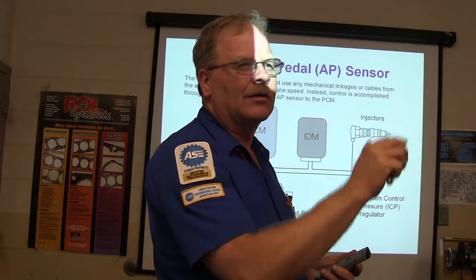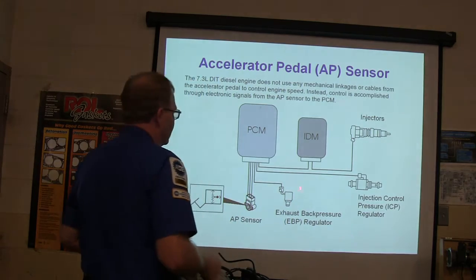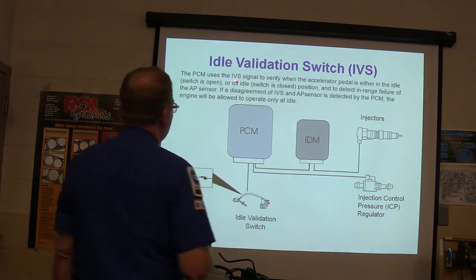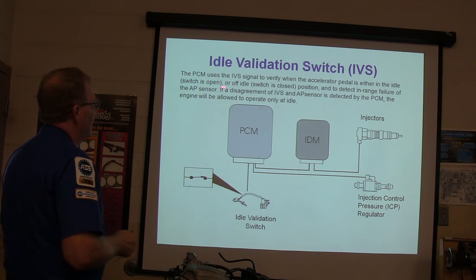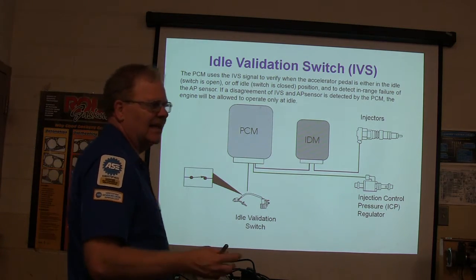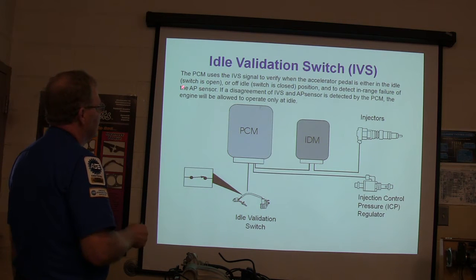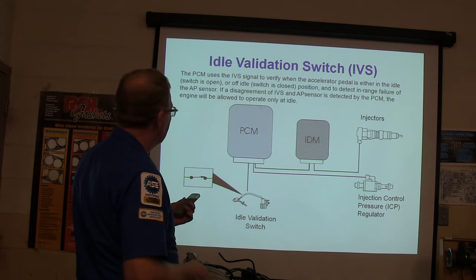It's not hard to do — you unplug the wire, take three bolts out, pop the new pedal in, plug the wire back in and you're good to go. You've also got your exhaust back pressure regulator measuring exhaust back pressure so it'll know what to do with that flap under the turbo. The PCM uses the idle validation signal to verify when the accelerator pedal is at idle — switch open — or off idle — switch closed. It acts kind of like a door jamb switch. If it disagrees, it'll just idle.